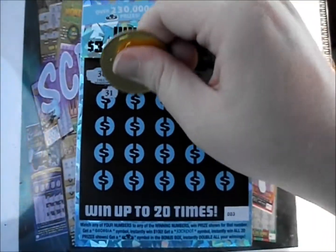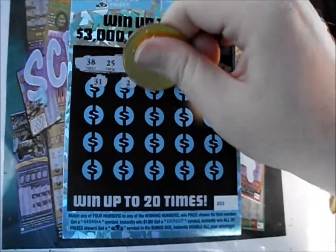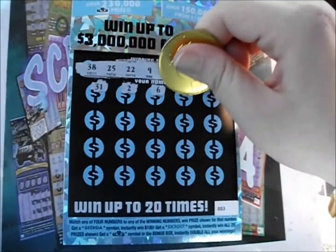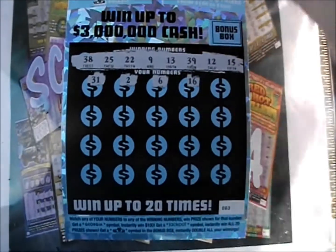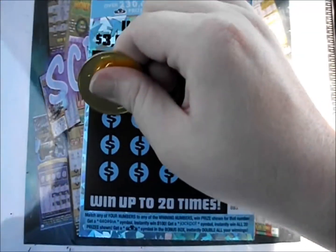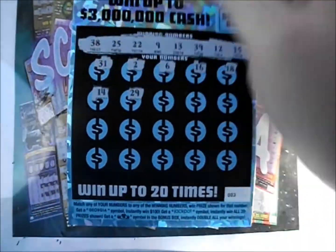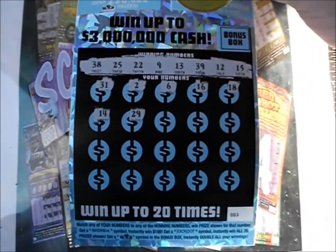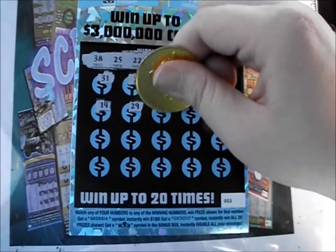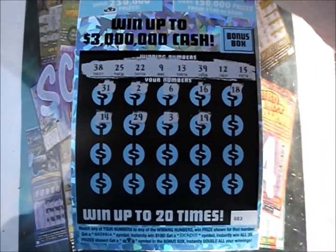There's a 31, a 2, 6, 16, and 18. There's a 14, 29, a 3, and a 19.